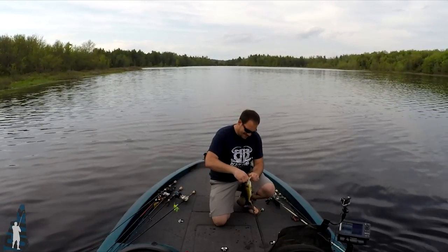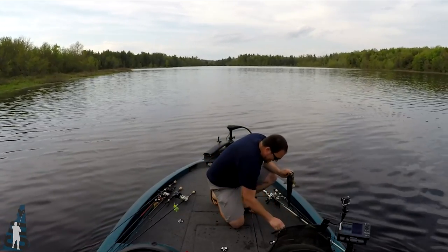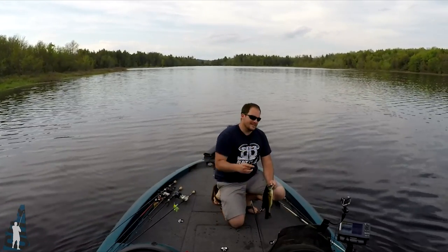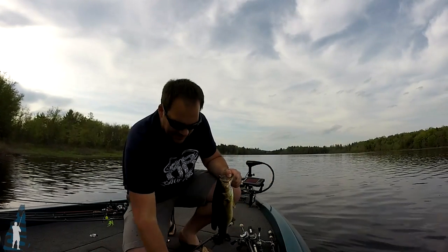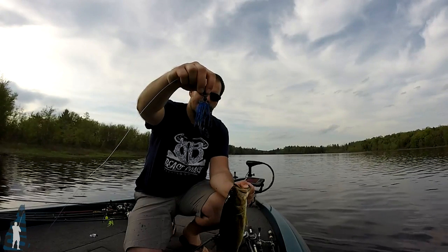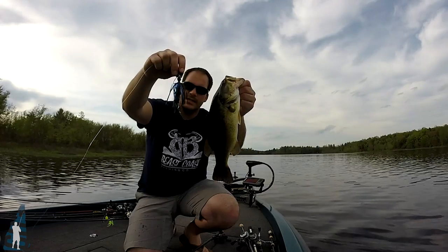I don't care how small it is. He is exactly where he's supposed to be, hitting exactly what you would expect them to hit, in the exact right areas. Little bass. Doesn't matter. Z-Man chatterbait with a Berkeley trailer — like a three and a half inch, all black and blue. Get the job done.